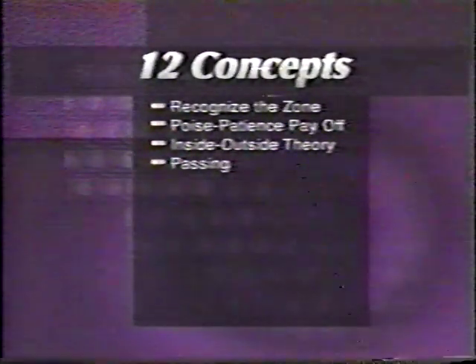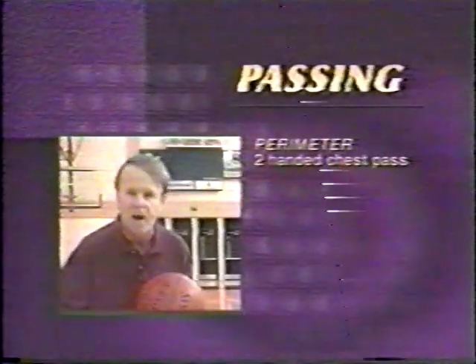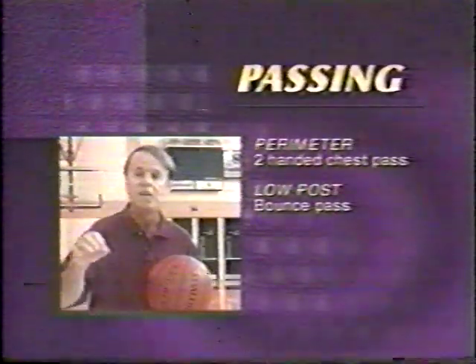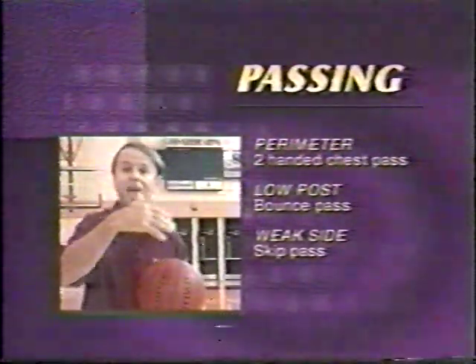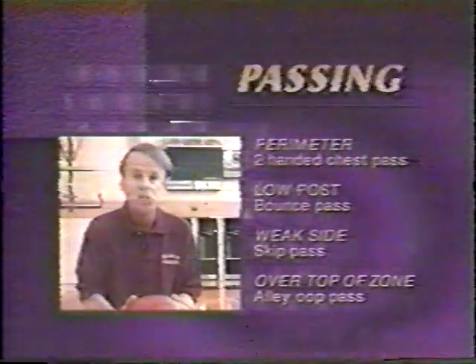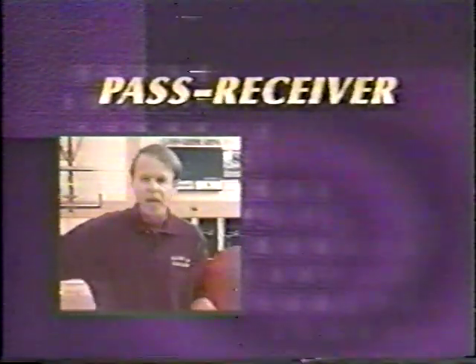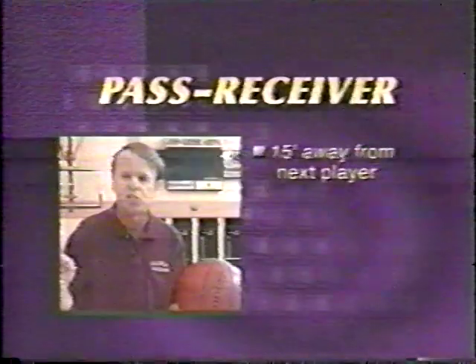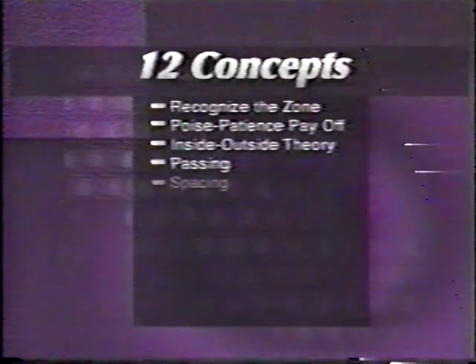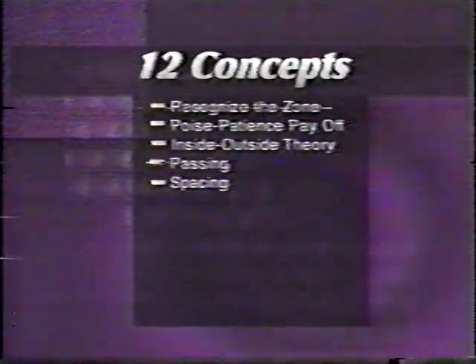Next, passing. Are our passes accurate? Are they crisp? On the outside, we use the two-handed chest pass quite a bit. To go into the low post, we like to bend and use the bounce pass to feed the big guys inside. Sometimes we go to the weak side via the skip pass. Or if we want to go behind the zone and over the top of the zone, we go with the alley-oop pass. Our pass receiver should be 15 feet away from the next player. Spacing is vital against the zone. We want to spread out and make the zone cover distances and many areas of the court.